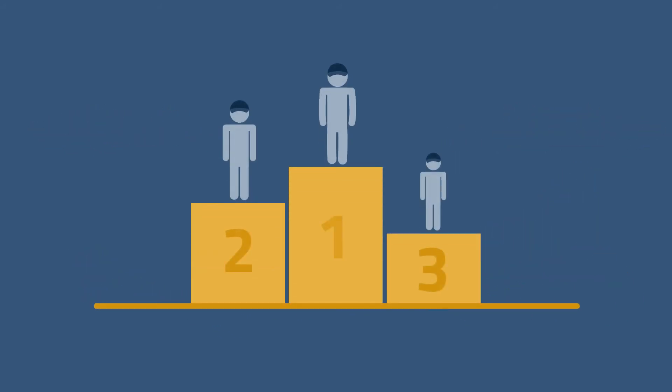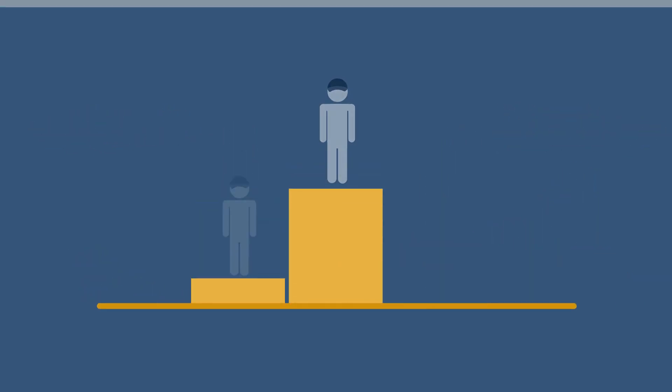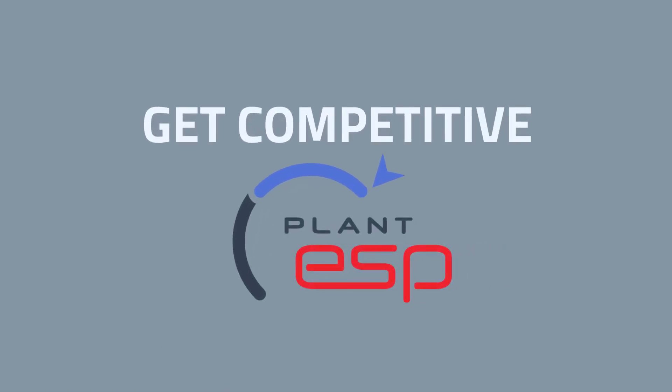Plant ESP finds the efficiency gains you need to remain competitive. Get competitive. Get Plant ESP.